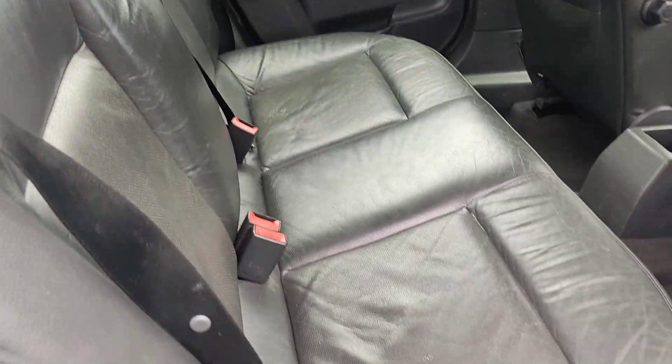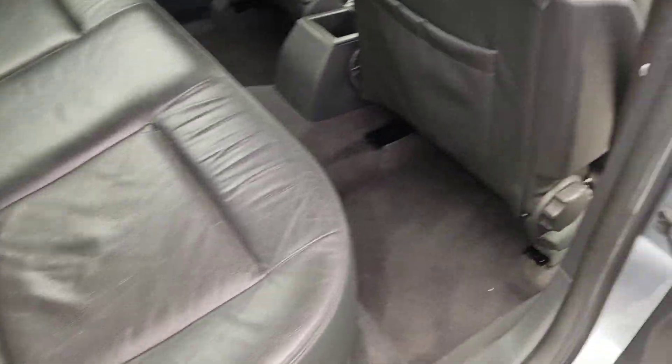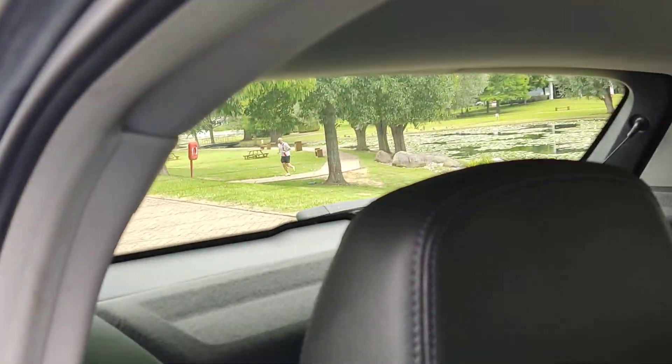Nice and clean rear seats. Clean flooring. Ceiling and parcel shelf in good order.